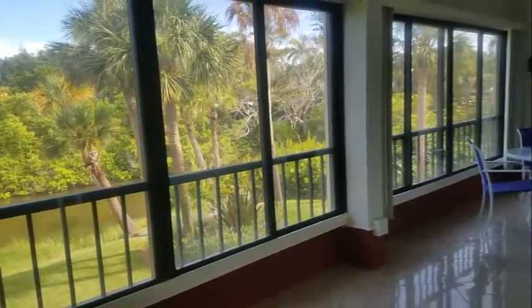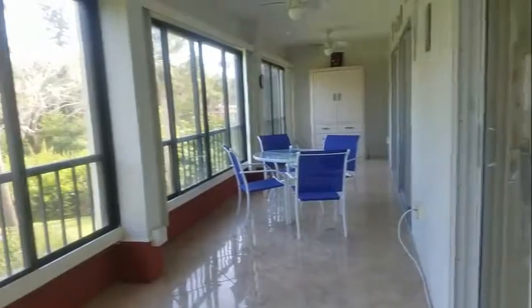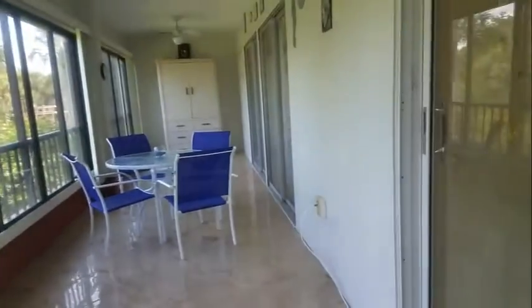Whispering Sands is a nice complex just north of Siesta Key Village. You can walk to all the restaurants and bars down in Siesta Key Village. This lanai is glassed in — it does have windows — but this is not air-conditioned space out here.